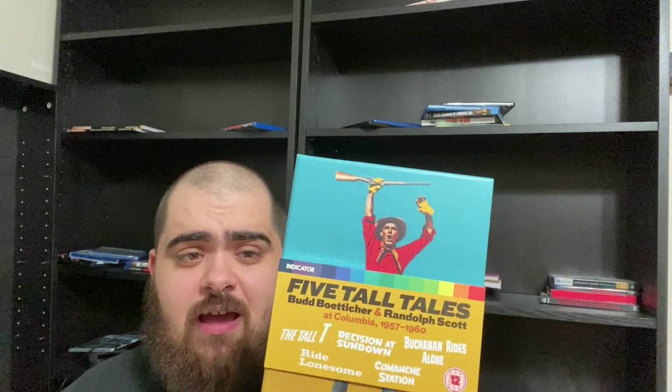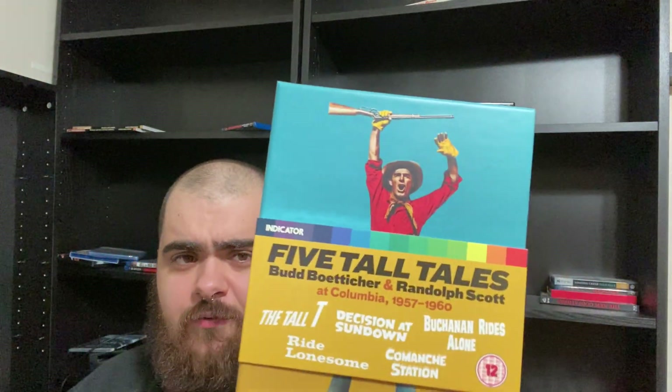This box set is exactly my taste — all five films are great. I just recently rewatched Decision at Sundown, which was my least favorite of the five, and it was a great movie. I gave it three and a half stars out of five on Letterboxd. Still a blast, still a great film. Highly recommend you guys check this out. If you can't find this for a decent price, just get the Mill Creek set because the films themselves are really damn good.